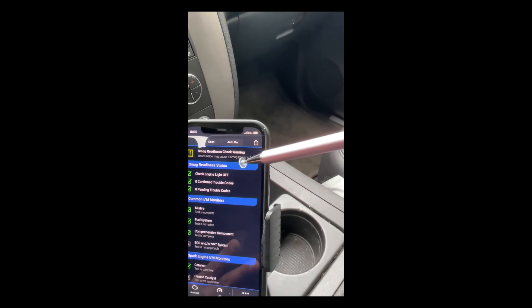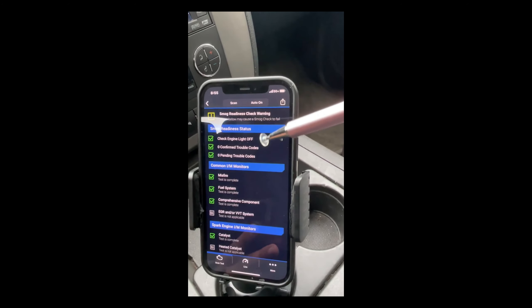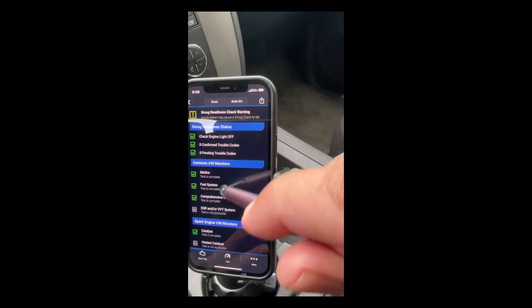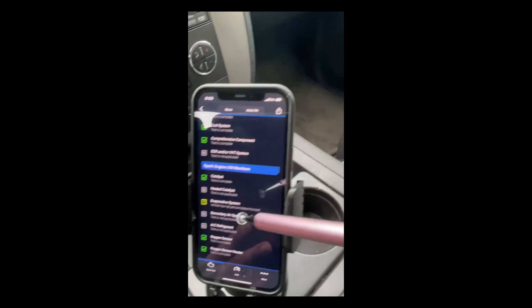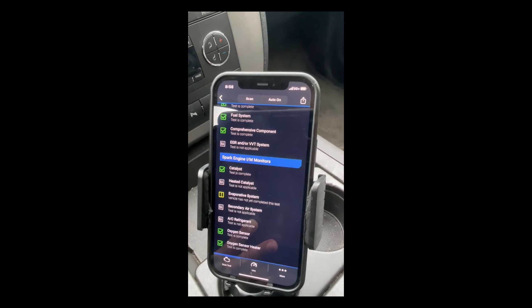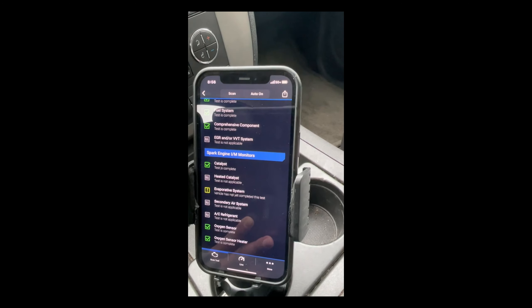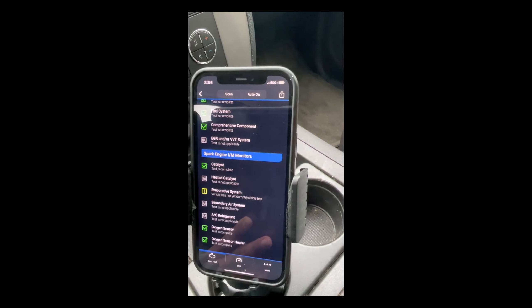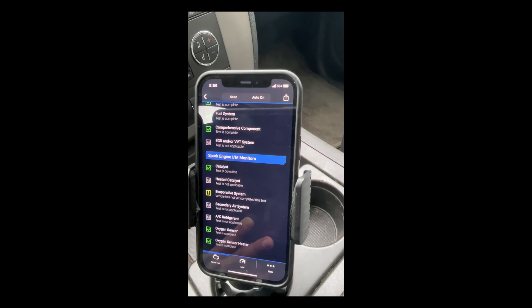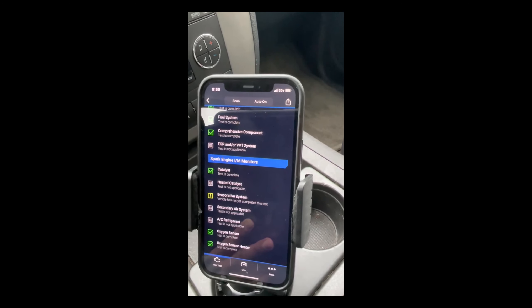The EVAP system is not ready, but I've read up on the internet that it's not actually required in California, though I wasn't quite sure — there was a lot of mixed messages. So I'm going to be taking the car to the smog shop this morning to actually see if that's true. Everything else looks good, so fingers crossed. I'm going to take it to the shop and see what happens.